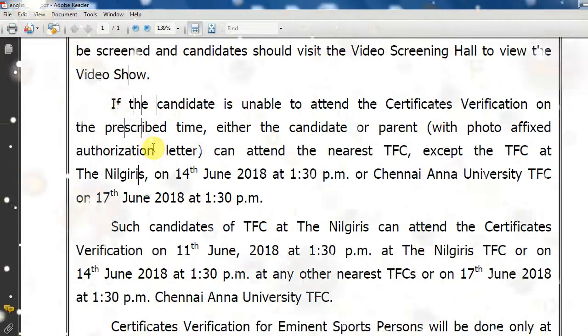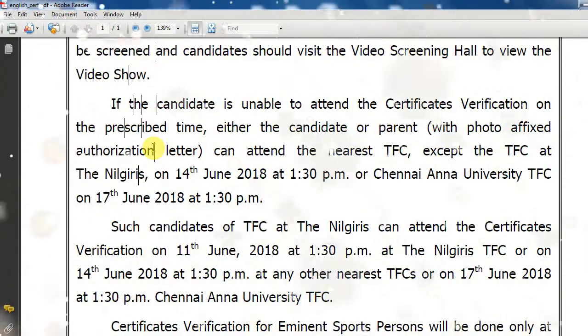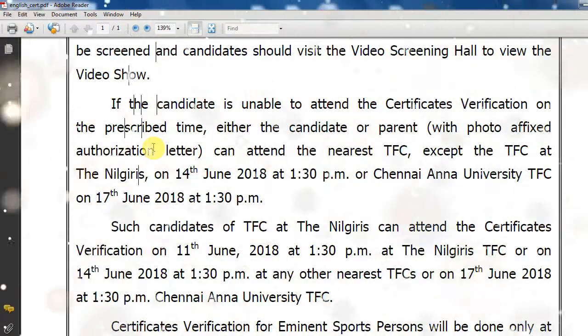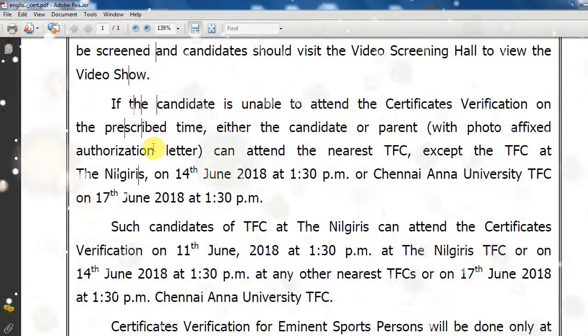If you are a student or parent, you can visit the author's photo office and complete the certificate verification by June 14th. The certificate verification deadline is at 1:30 PM. You can also arrive at 12:30 PM. If you look at 12:30 PM, except for work in winter, you will not complete the certificate verification on June 14th.